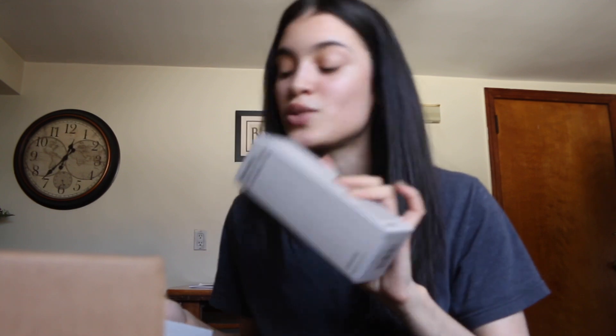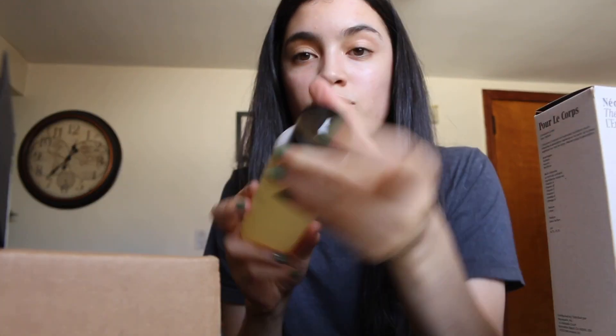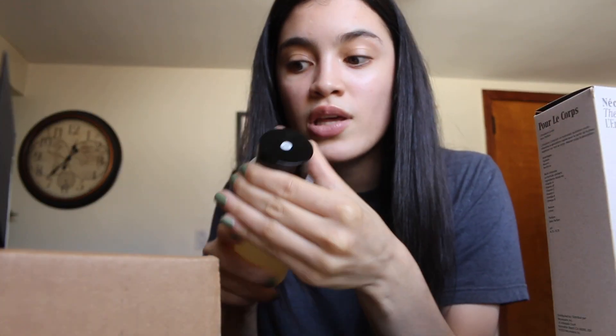I have four packages. The first box is from Necessary — I've been wanting to try their products for so long. They gave me an affiliate link which I'll put down below. I haven't tried them yet so I can't fully vouch, but I did swatch the body exfoliator on my hand and it was so good — my hands were so soft. So this is their body exfoliator in sandalwood, the body lotion in fragrance free, and the body wash also in sandalwood. It smells delicious — I love sandalwood.